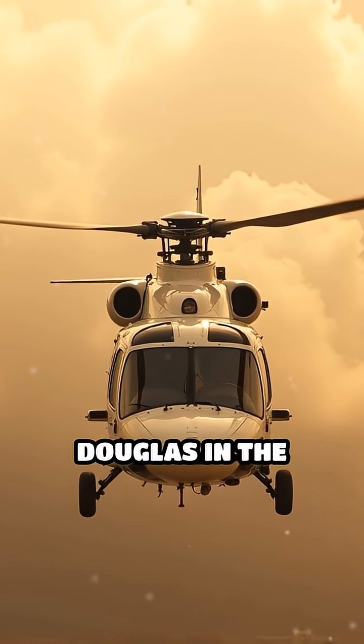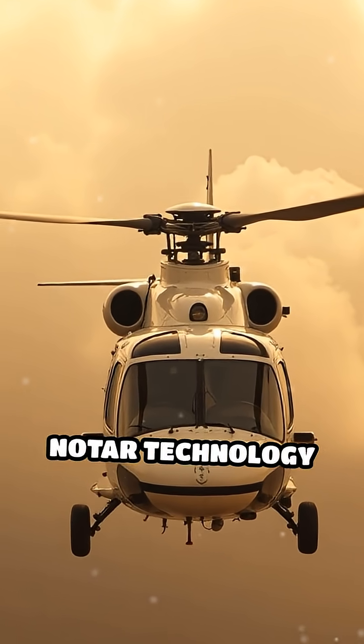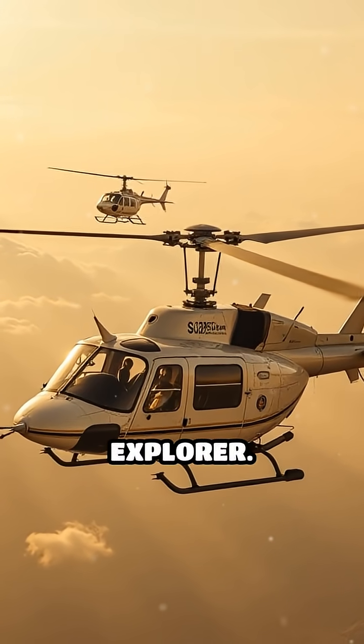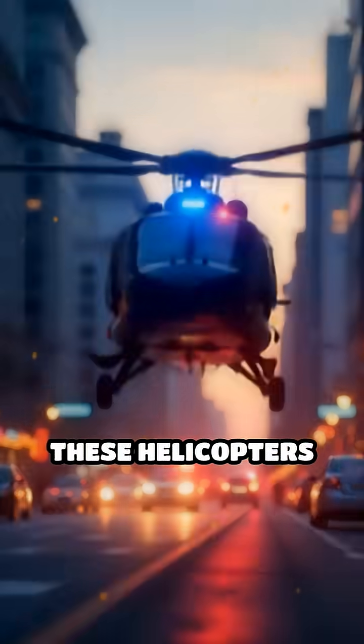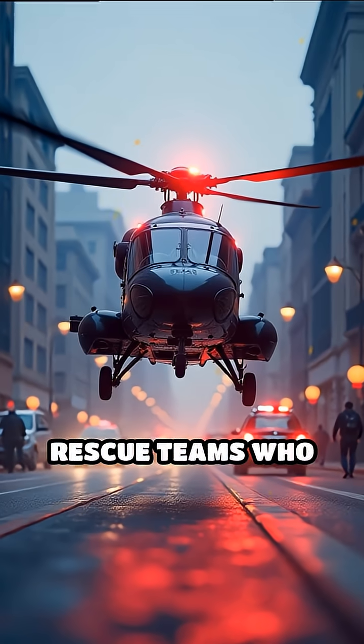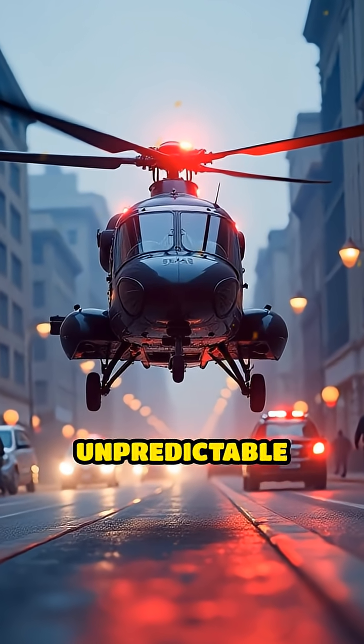Developed by McDonnell Douglas in the 1980s, NOTAR technology is featured in models like the MD-520N and MD-902 Explorer. These helicopters are favored by police, medical, and rescue teams, who often need to land in tight, unpredictable spaces.